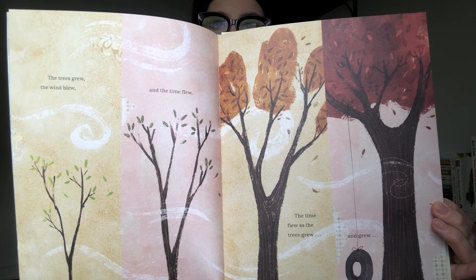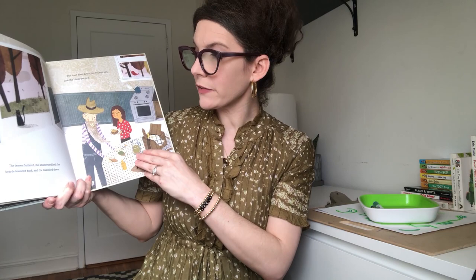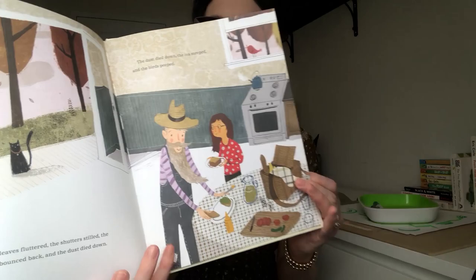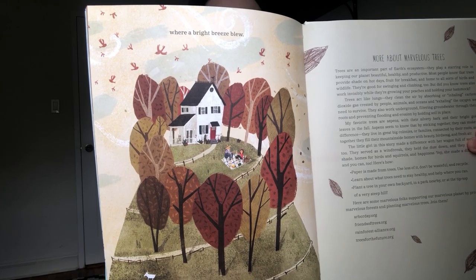How are the trees changing? And Kate did too. The trees grew till the leaves fluttered and the shutters stilled and the boards bounced back. And the dust died down. The dust died down. The tea steeped and the birds peeped. And the old man poured sweet tea and said, for you, near the quiet house on the tip top of the green hill. Look at how the hill has changed. Where a gentle breeze blew.